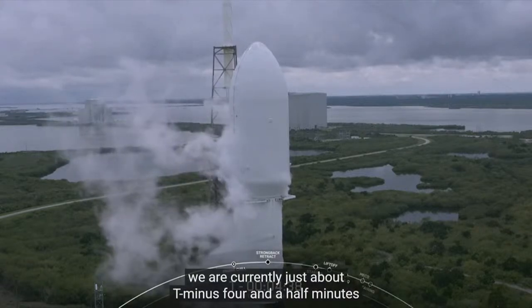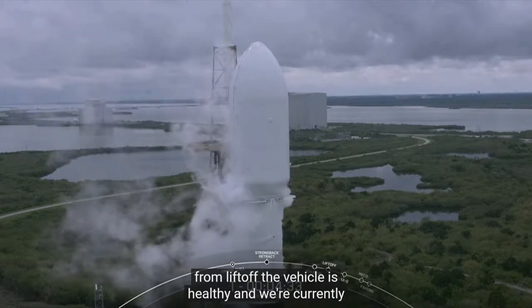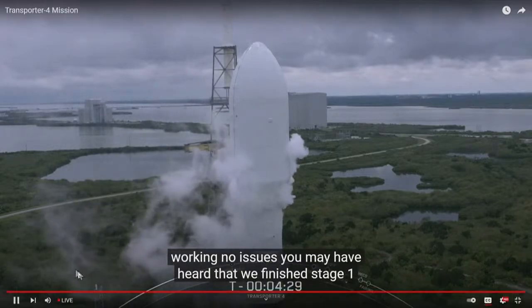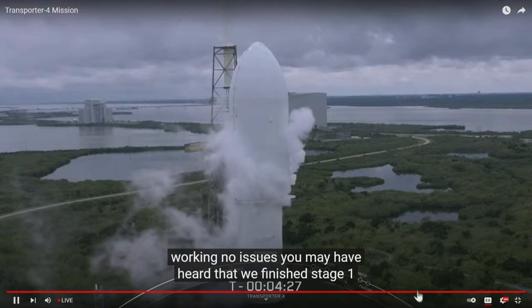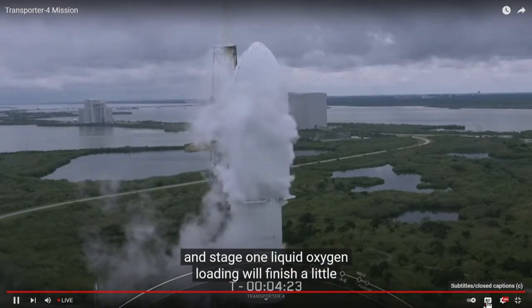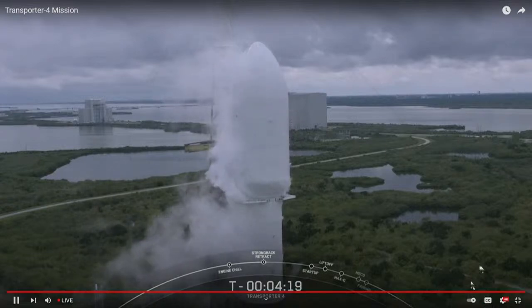We are currently just about T-minus four and a half minutes from liftoff. The vehicle is healthy and we're currently working no issues. You may have heard that we finished stage one and stage two RP-1 loading, and stage one liquid oxygen loading. We'll finish a little over a minute from now at T-minus three minutes.